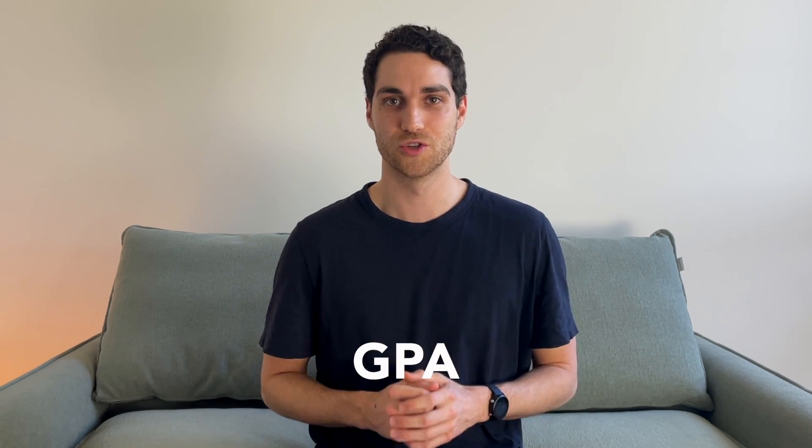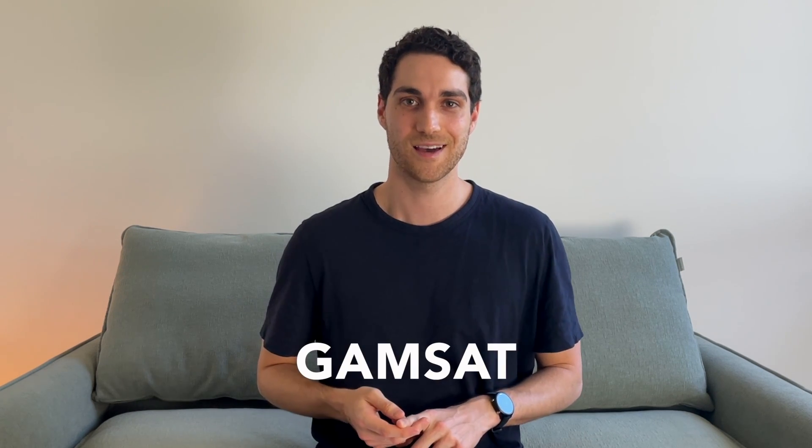So what does the application process look like for postgraduate medicine? Universities will typically look at a few different factors. Firstly, they'll look at your GPA, or grade point average — the score your university provides based on your academic performance. Because each university calculates GPA slightly differently, GEMSAS provides a seven-point GPA scale to standardize scoring. I'll put a link to the GEMSAS GPA calculator in the description so you can see what your score looks like on their scale.